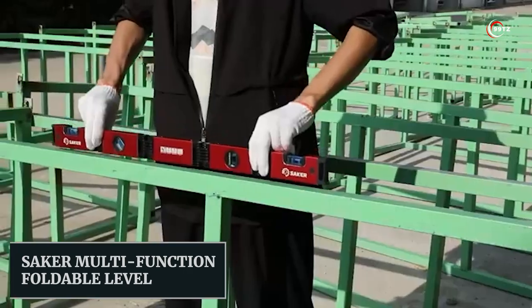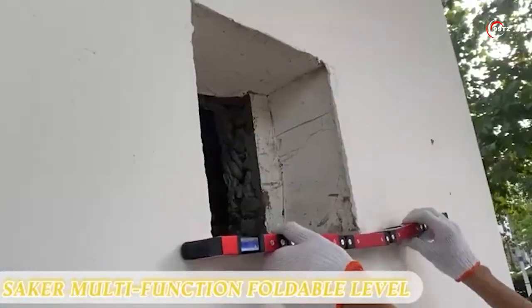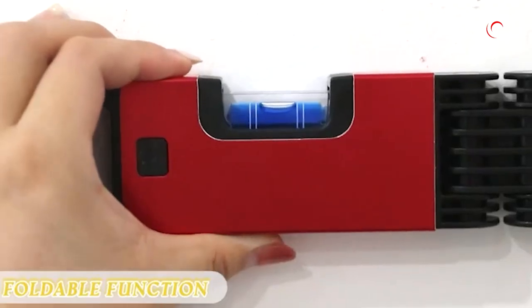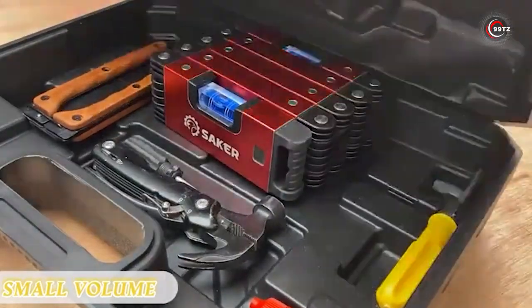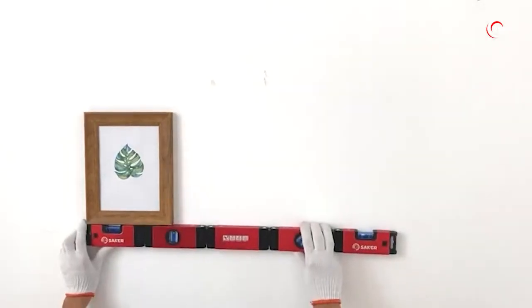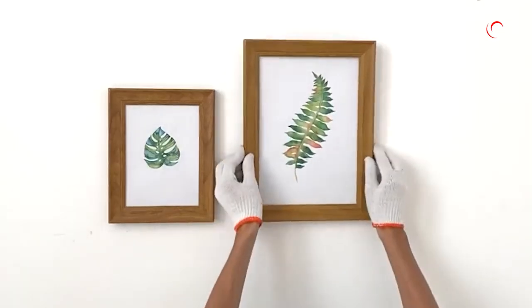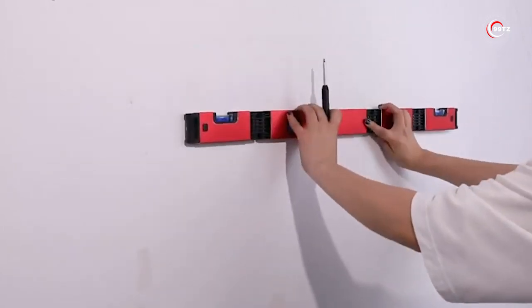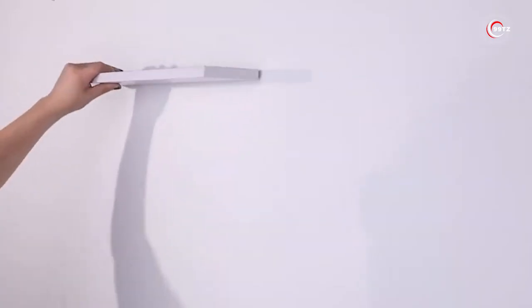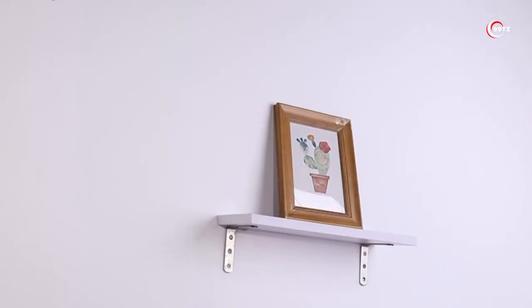Introducing the Saker multi-function foldable level, the ultimate tool for precise measurements in construction. This engineering masterpiece features aluminum, ABS plastic, and thermoplastic rubber, making it both durable and foldable for easy portability. With four blue vials, it ensures accurate readings for indoor and outdoor projects. Whether you're a professional or a DIY enthusiast, this level is designed to simplify your work and provide a joyful experience for calibration and measurements. No more struggling with bulky levels — the Saker foldable level is here to revolutionize your construction tasks.